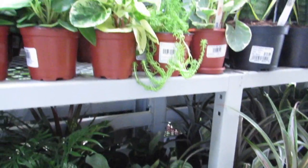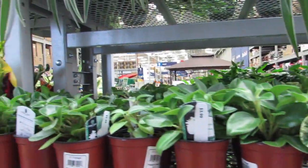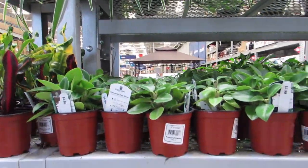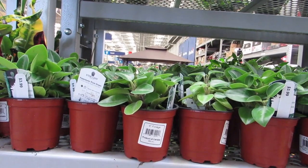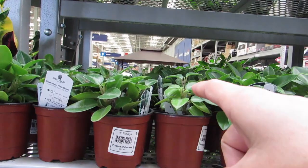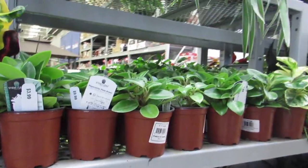It's me and the Peperomias, man. There's a little bit of tension as I'm filming the pixie. I've killed that plant twice and tempted, but never again.